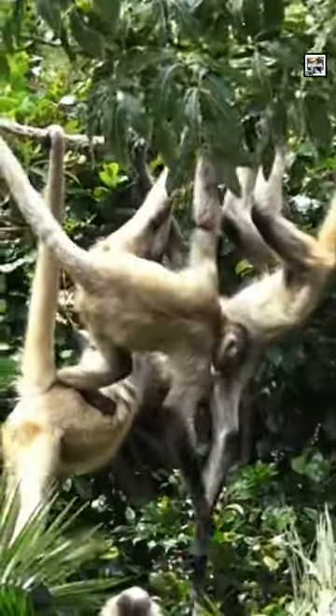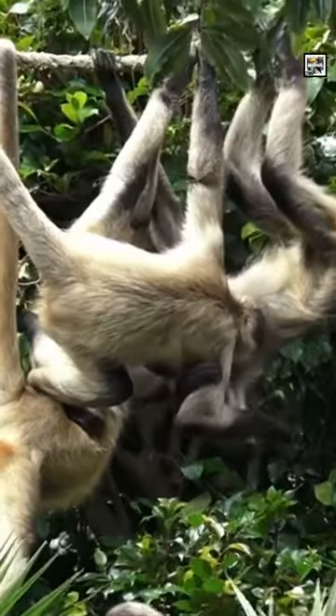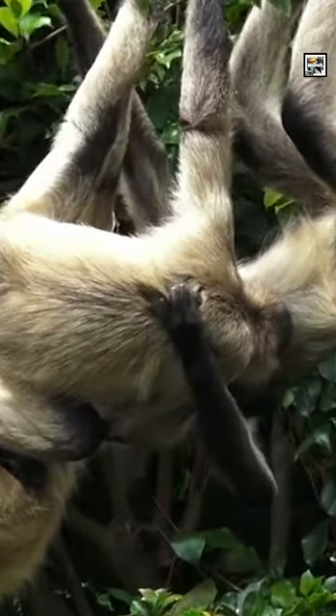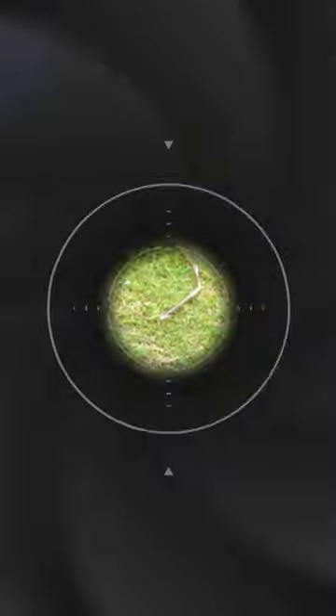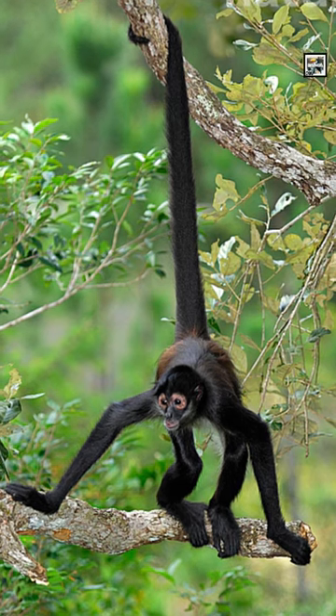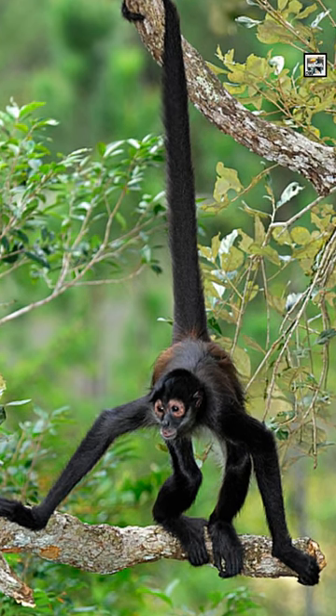Their name comes from the fact that they have extremely long limbs like a spider. This can combine with an extremely long tail, which could be confused for another limb from a distance. Their tail might as well be another limb, since it can measure up to three feet or 90 centimeters in length. And it's prehensile, meaning they can use it to grasp things or hold onto tree branches. It can support their entire weight.